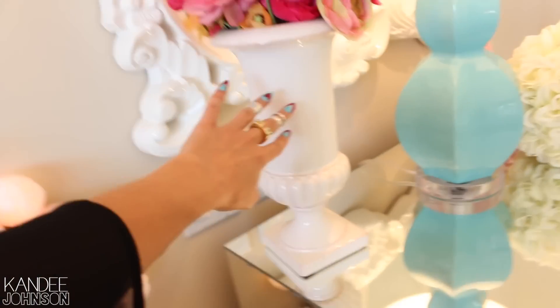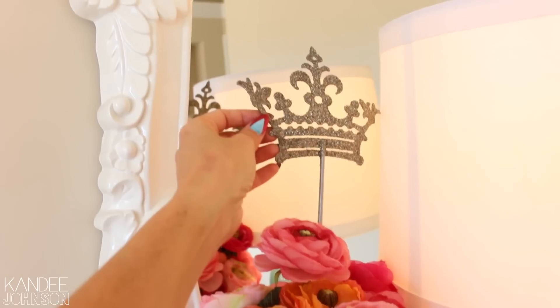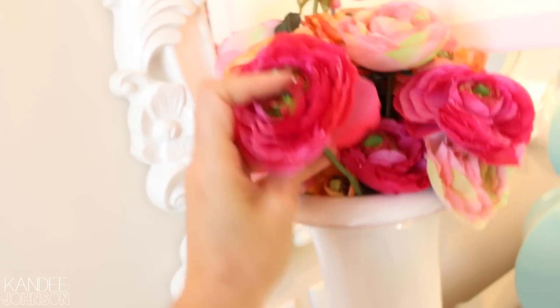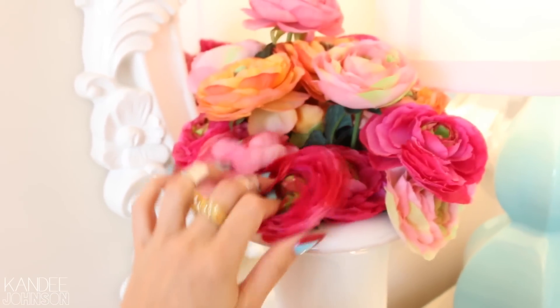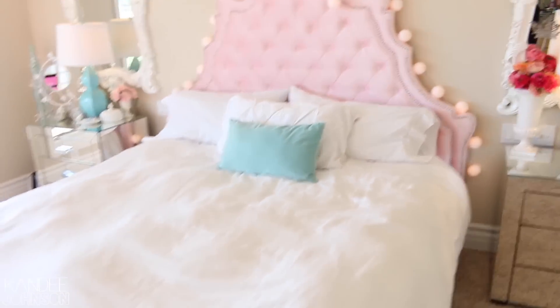This is definitely a HomeGoods purchase, this vase. This little glittery crown I got at a little antique flea market. And these flowers I think I got at Pier 1 or Michael's Crafts — I just cut them up and put them at different heights in that little vase because I just love flowers.